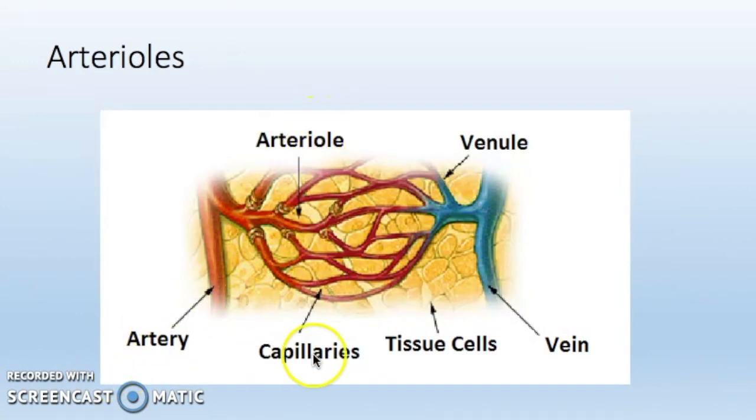Arterioles carry blood from arteries to capillaries, and they also regulate blood flow and pressure. Arterioles are under the control of the sympathetic nervous system, which aids in survival. So if someone feels stressed or threatened, the heart rate and blood going to the muscles is increased. The arterioles constrict and dilate to regulate the flow of blood, and they are the main regulators of blood flow and pressure. Arterioles are tiny branches of arteries that lead to capillaries. They have muscular walls usually made of smooth muscle and are the primary site of vascular resistance. Arterioles have a very similar structure to arteries as they are both strong, have a thick wall and have a lot of smooth muscle.